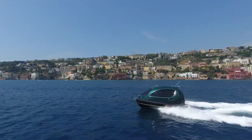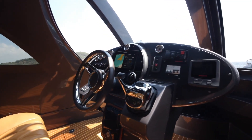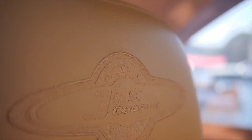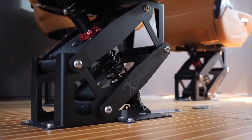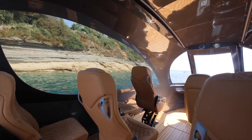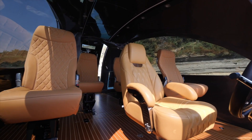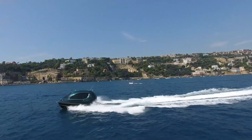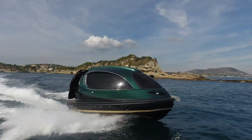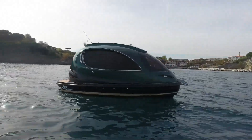Despite its compact size, it boasts a surprisingly spacious interior with an 18-square-meter deck, providing ample room for up to 12 passengers and a pilot to relax in plush seating. Interior amenities may include a wet bar and a bathroom, adding to the luxurious experience on board. High-tech windows automatically tint with sunlight for privacy and comfort. Meeting international sailing certifications, the Royal Jet Capsule prioritizes safety alongside luxury, with a starting price of around $250,000.